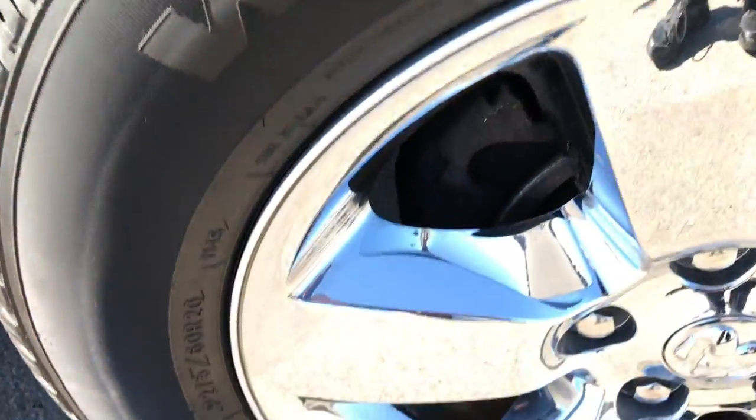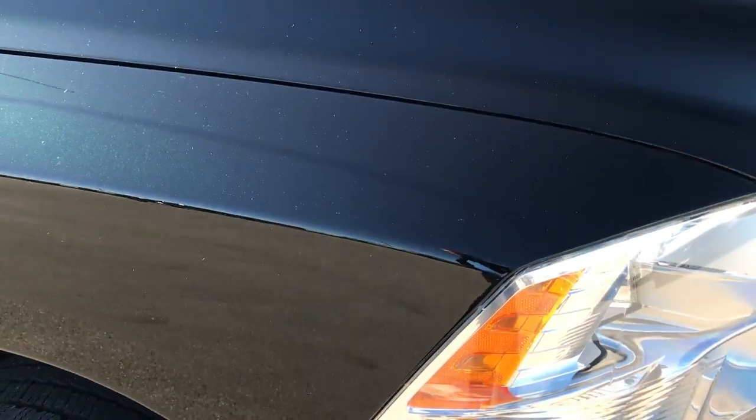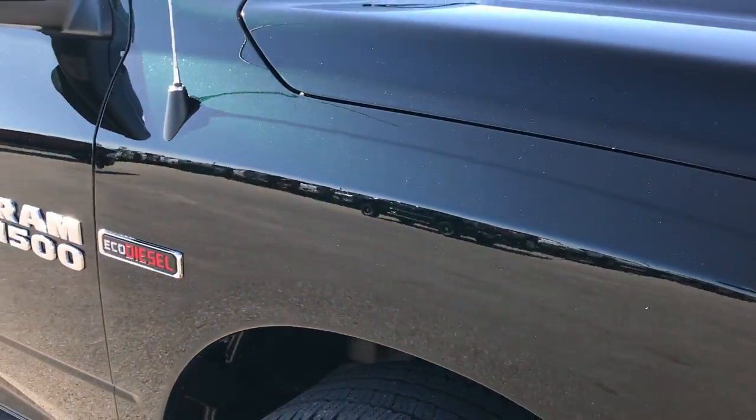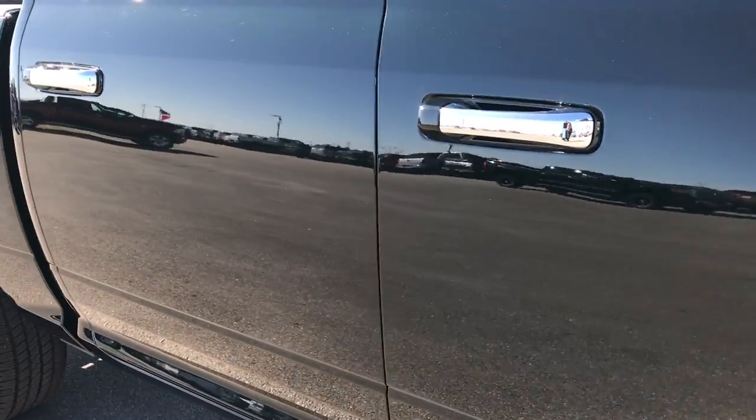Passenger side rim is in excellent condition as well, no scuffs or scrapes on that. And as you go down this side of the truck you can see just how clean the body is, how reflective and glass-like that paint is.